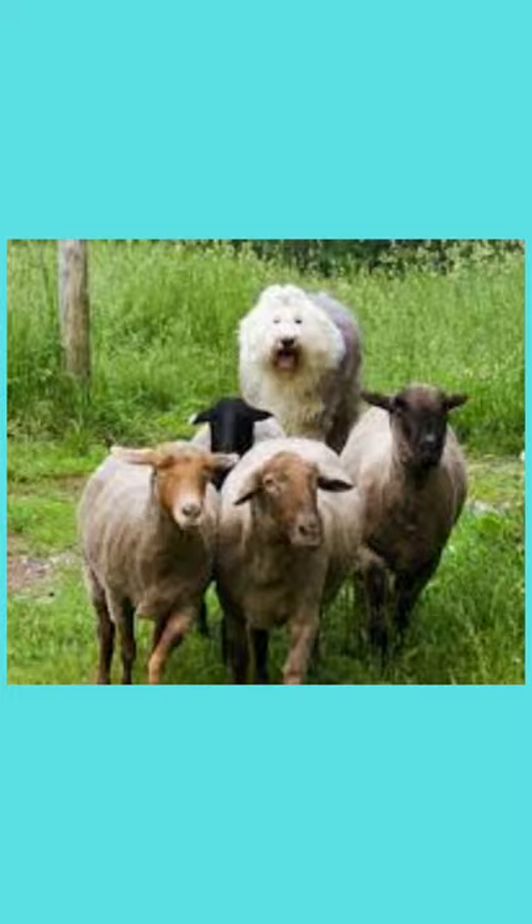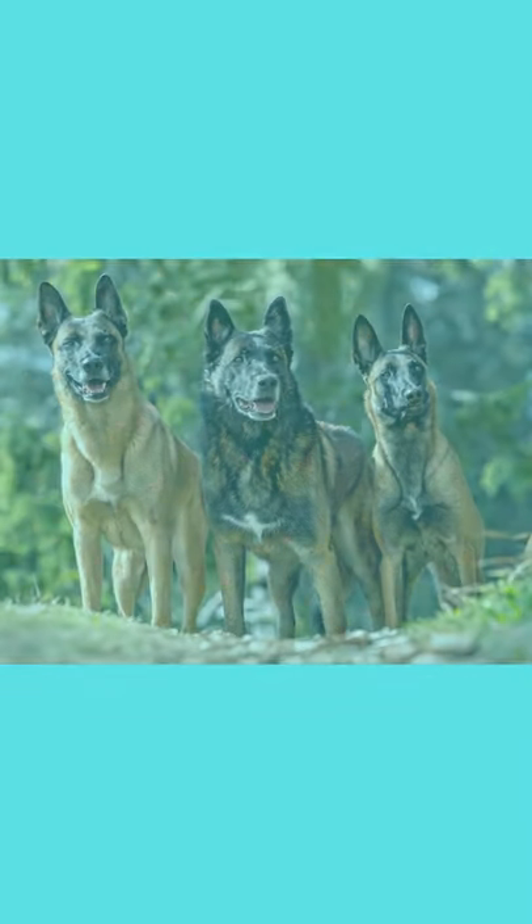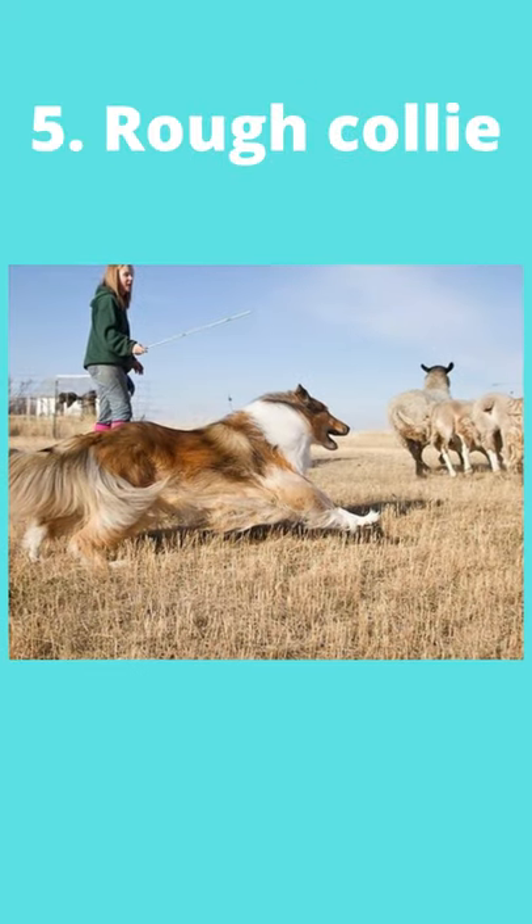Number 1: Old English Sheepdog. Number 2: Shetland Sheepdog. Number 3: Belgian Malinois. Number 4: Cardigan Welsh Corgi. Number 5: Rough Collie.